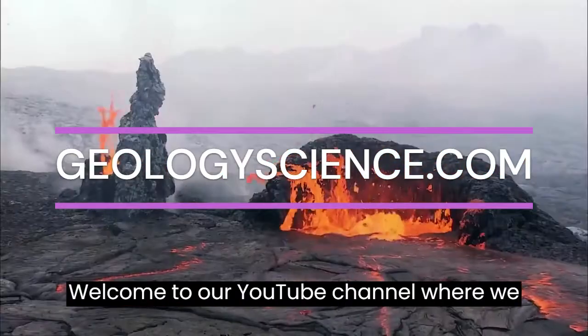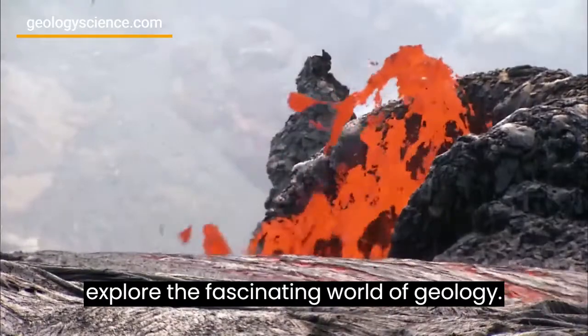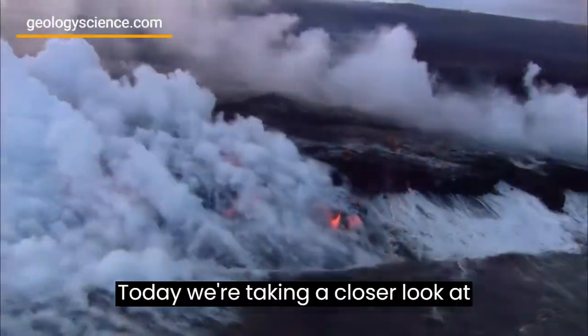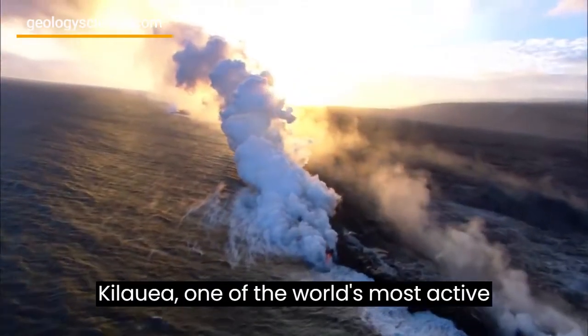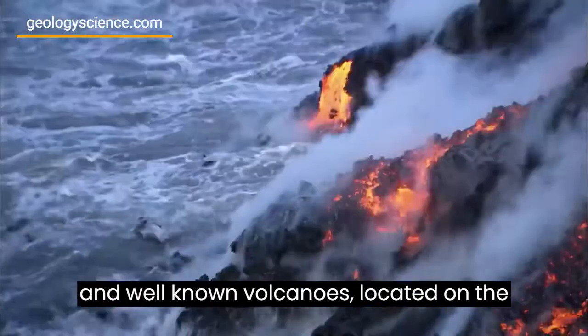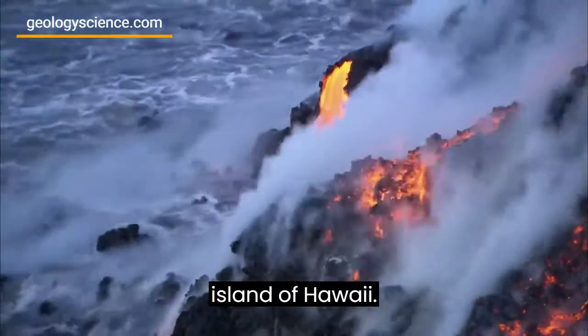Welcome to our YouTube channel where we explore the fascinating world of geology. Today, we're taking a closer look at Kilauea, one of the world's most active and well-known volcanoes, located on the island of Hawaii.